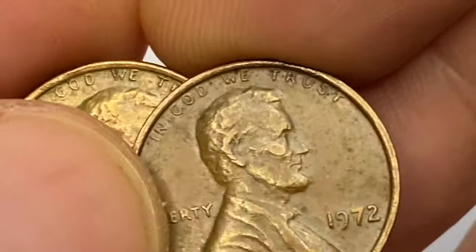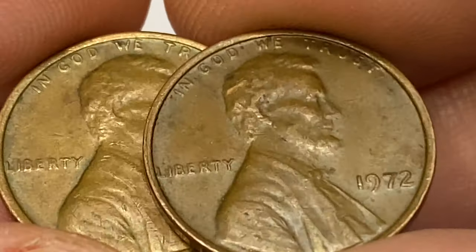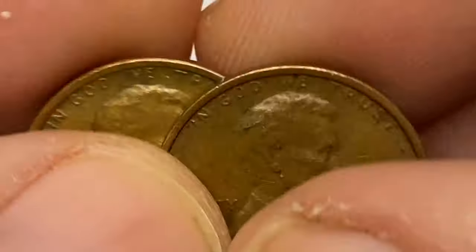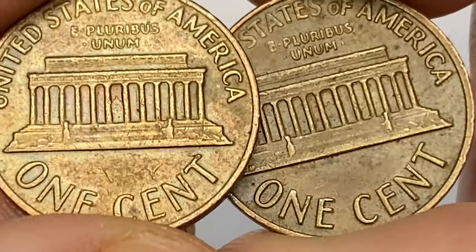There were numerous doubled die varieties created this year for the 1972 Lincoln cent. According to Cheyma Hernandez from PCGS, only one of them is considered to be a major variety — all others are considered minor varieties, even though some are quite dramatic.